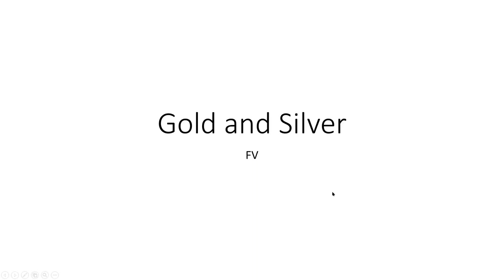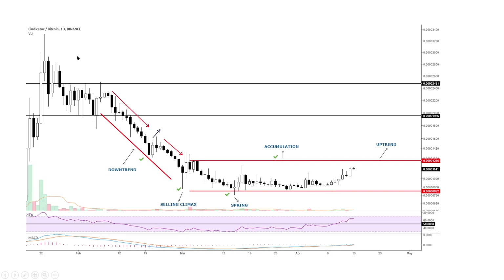Here's gold and silver, and I have a chart of Bitcoin — I chose it because it's a very easy one to see. Bitcoin ran way up, then pulled back, and then we went into what's called an accumulation phase. From the selling climax all the way over, until we break out of it, it's an accumulation phase. The stock goes nowhere and moves sideways. That's where you want to accumulate.